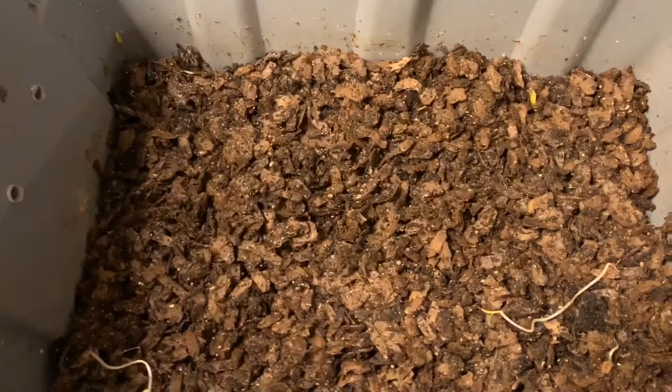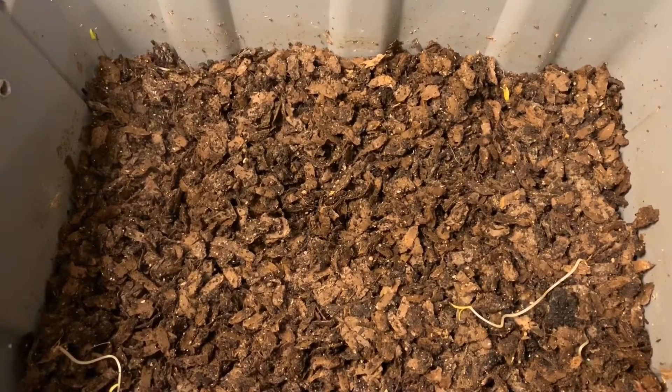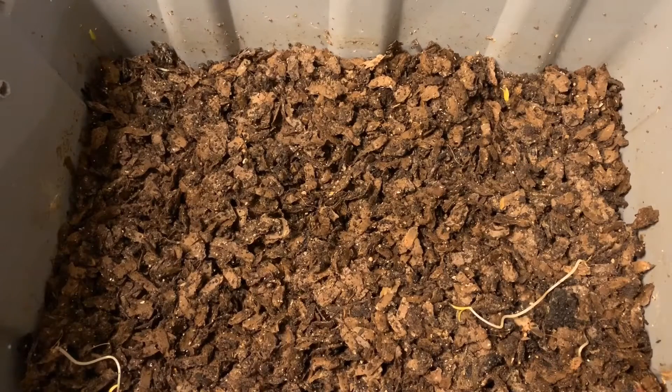Hey everybody, it's Emily the Crazy Worm Lady. I am here today with our reproduction games experiment. I'm here with the European Nightcrawlers, and it looks like I had a little bit of a fly problem, so I had to swat a whole bunch of flies away from here, and I'm going to have to address that in some way today.